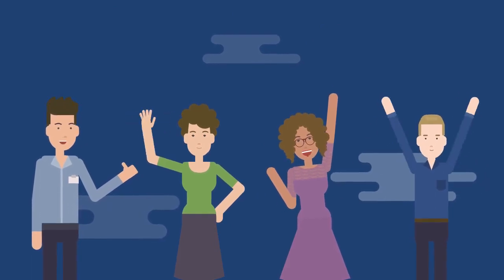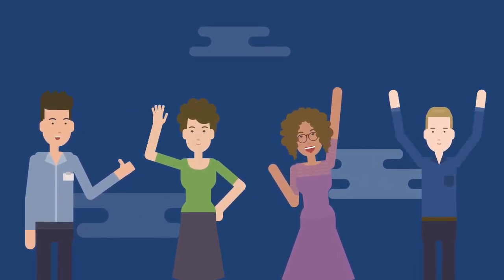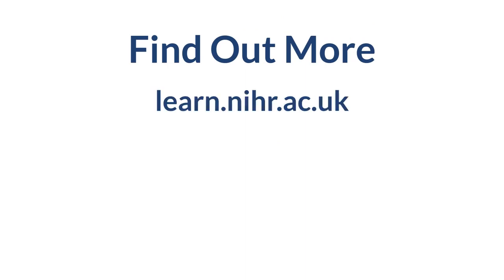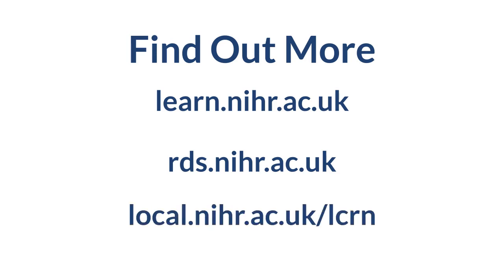We hope you have a better understanding of how clinical research works in the UK and how you can get involved. If you are new to research, register for an NIHR Learn account where you can find face-to-face and online good clinical practice training, as well as other research courses, all for free. If you have a research idea but need help with how to design a study, you can speak to your local Research Design Service. And everyone should consider joining their local NIHR CRN mailing list for more courses, funding and training opportunities. Good luck and thanks for watching.